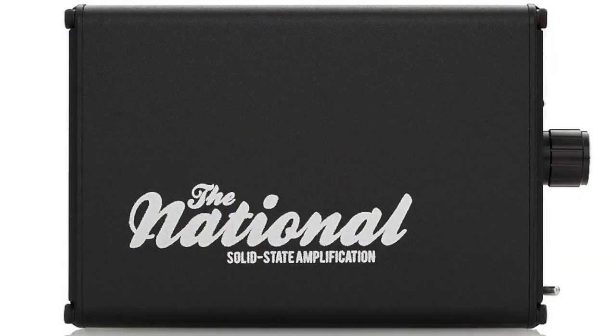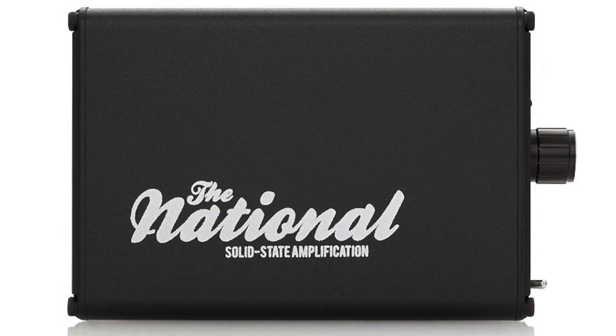We're at the ALO Audio exhibit over at CanJam at Rocky Mountain Audio Fest 2012. I'm with Ken Ball of ALO Audio, and he's going to tell us what they're showing here at the meet — there's a lot of new stuff. We've got a lineup here of some portable amplifiers. We have the National here, which is a solid state amp, high-low gain, pretty straightforward.